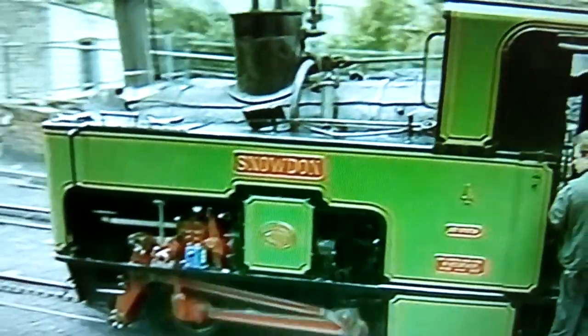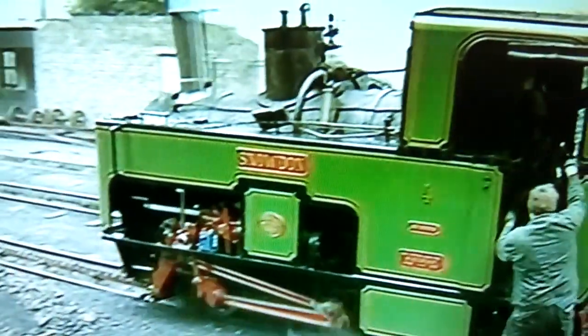Locomotive number four is ready for service and couples up to a coach full of passengers before tackling the lower section of the line. This compact 0-4-2 tank locomotive was built in Switzerland almost 100 years ago, but even on these gradients averaging one in 7.8 it still proves its worth.